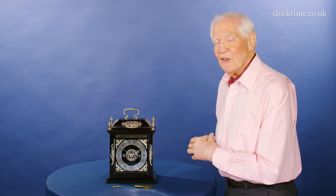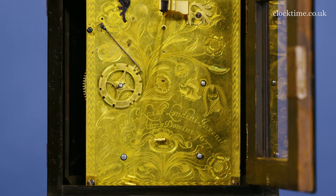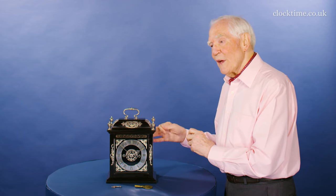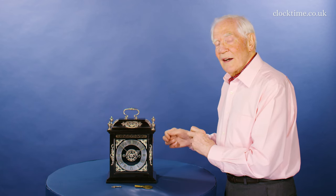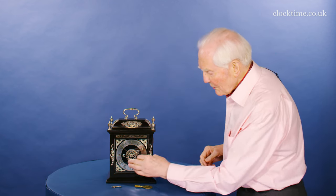People have argued about escapements and who invented what over the years. And this has a tic-tac escapement. But I think that the clockmaker in his claim of 'invented and made this clock' is claiming the Roman striking.